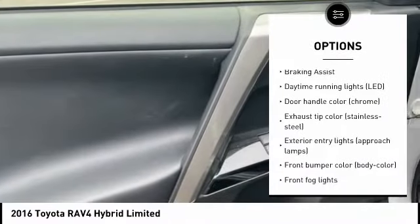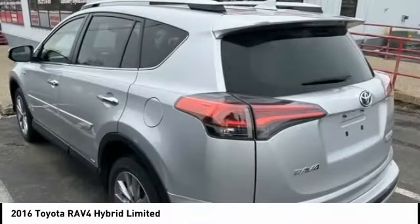Brake assist, traction control, stability control, remote keyless entry, and fog lights.